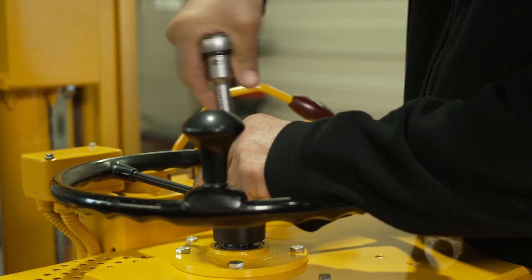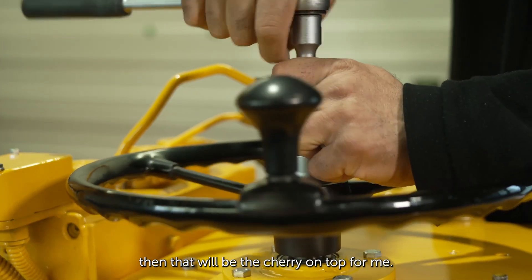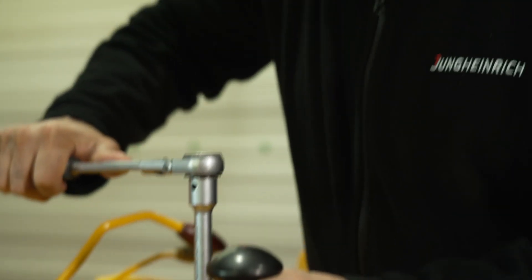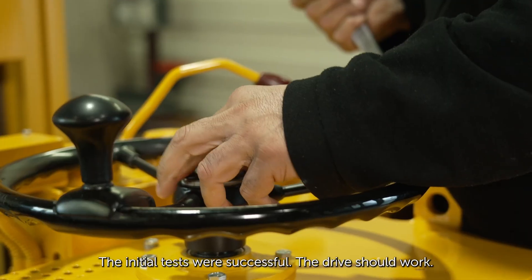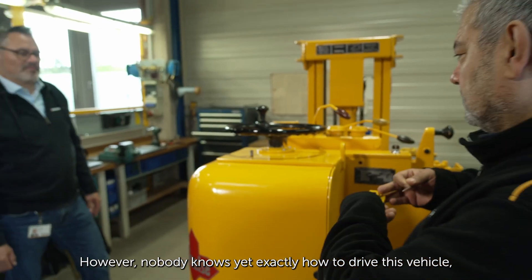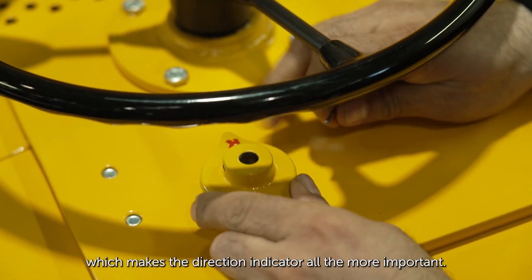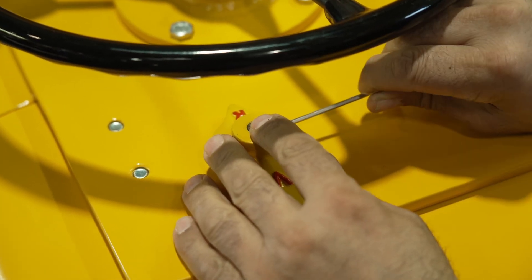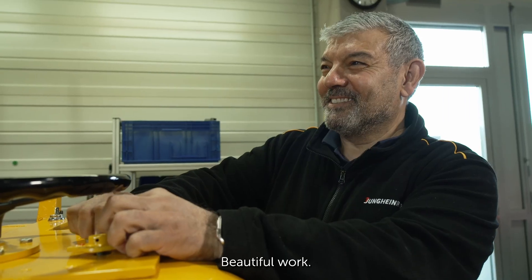If it ends up driving well too, that will be the cherry on top for me. The initial tests were successful and the drive should work. However, nobody knows yet exactly how to drive this vehicle, which makes the direction indicator all the more important. Beautiful work.